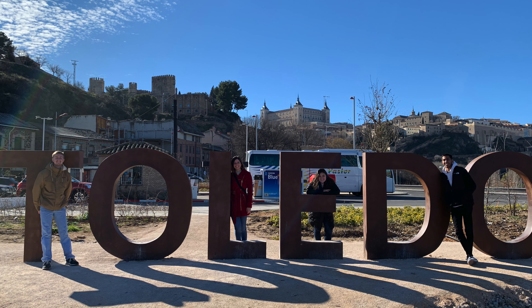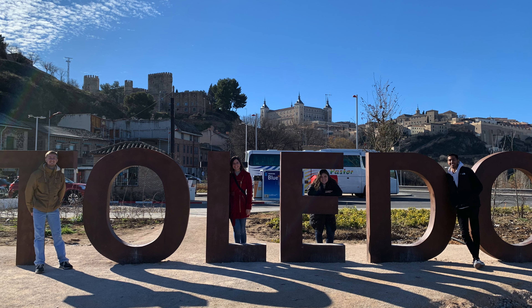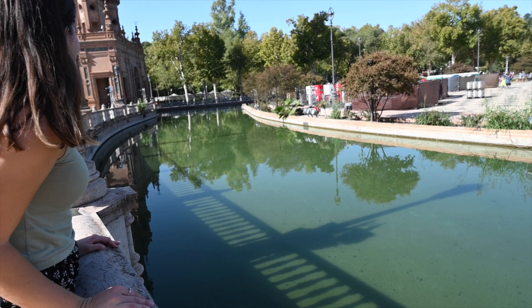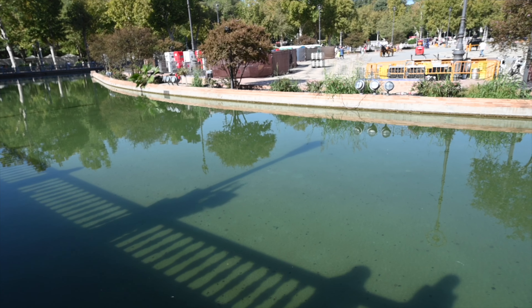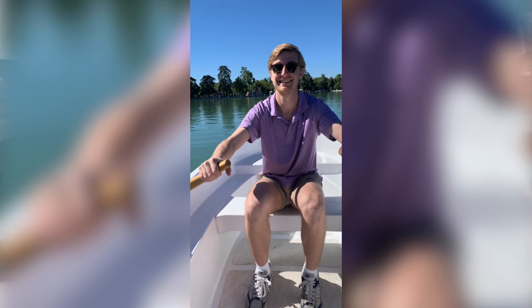We're in front of Toledo — our first trip in Spain when we studied abroad in Madrid. It was like our first little day trip. Also, there's a beautiful river that runs through, and normally you can rent a boat and do a little boat tour. It goes right underneath all the four bridges — kind of like how you can row in Retiro Park in Madrid.